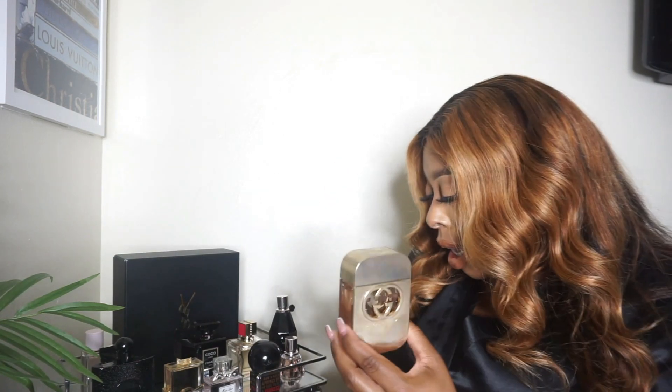So this is Gucci Guilty — it comes in this really beautiful gold packaging. Mine has a couple fingerprints on it because I just use it a lot. I actually have it in both sizes. Depending on what purse I'm wearing, I throw the little one in my bag. This bigger one I use when I'm getting ready in the house. It also comes with a lotion, and I have the roller too, so if I'm using a clutch I can just throw that in. I really love when perfumes give you the roller option — super convenient.